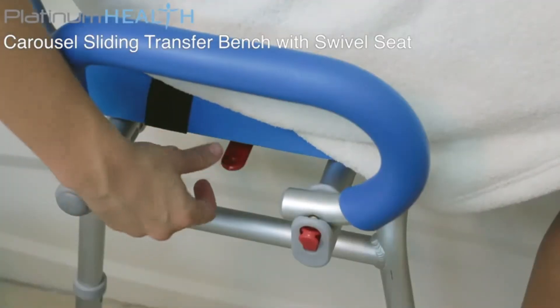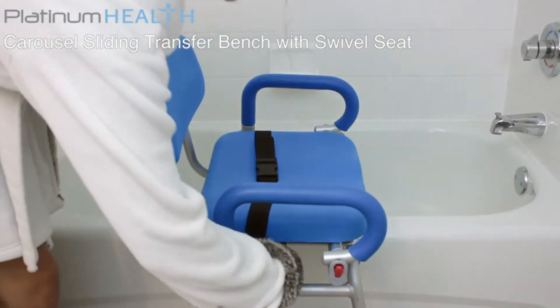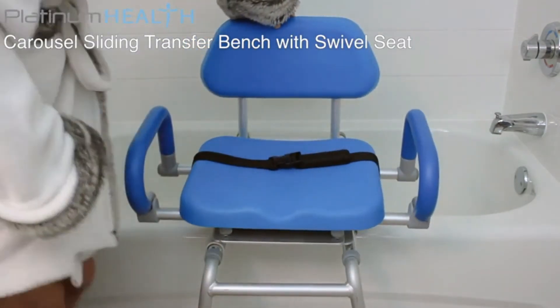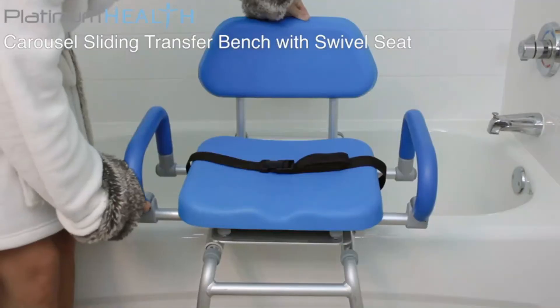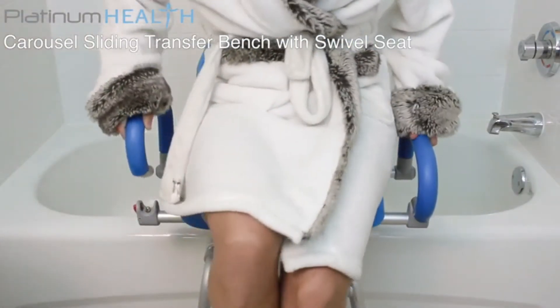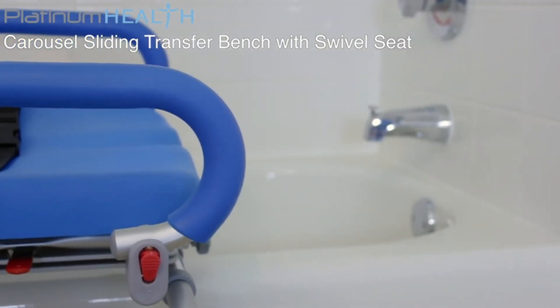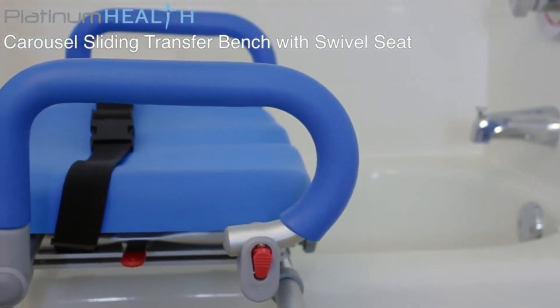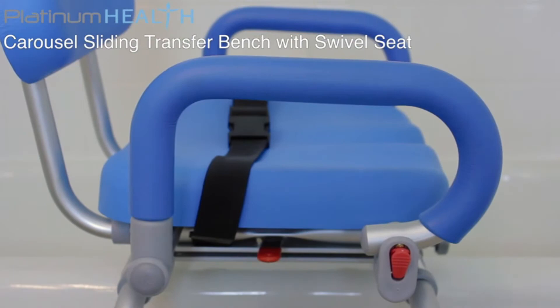Once installed, operating the Carousel is simple and intuitive. To transfer into a tub or shower, simply rotate the seat so that it is facing into the room and sit normally. For easier transfers, the pivoting armrests can be raised then locked back into place. The padded armrests also provide a solid leverage point to assist users to and from the seated position. They also prevent users from sliding off to the side.